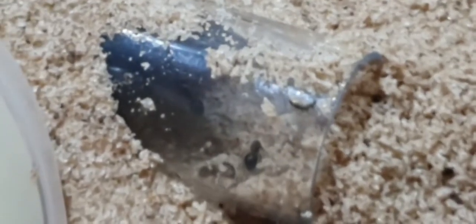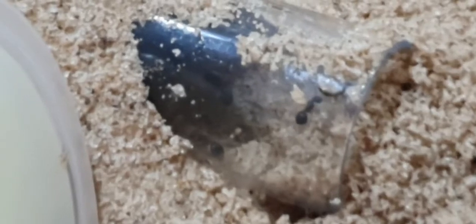My plan with these ants is to add them to a multi-species tank. I need to do a few experiments first to make sure that they're not going to get massacred, but that's the plan.